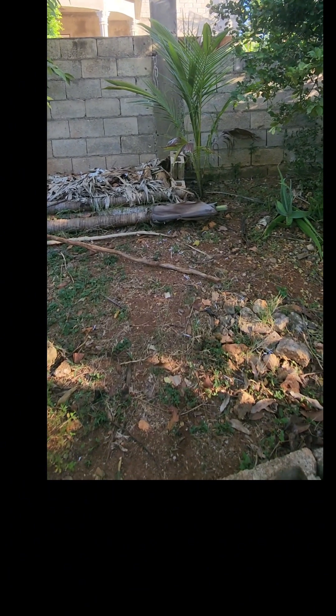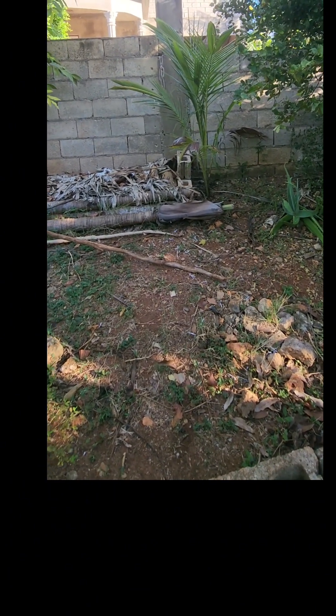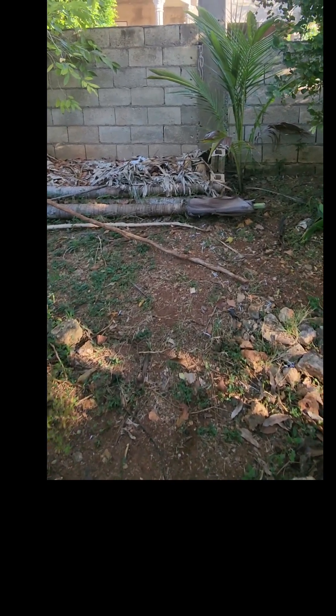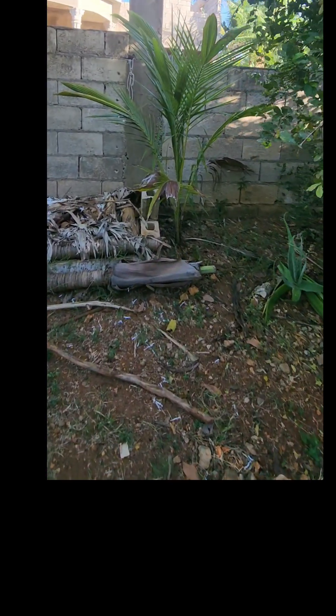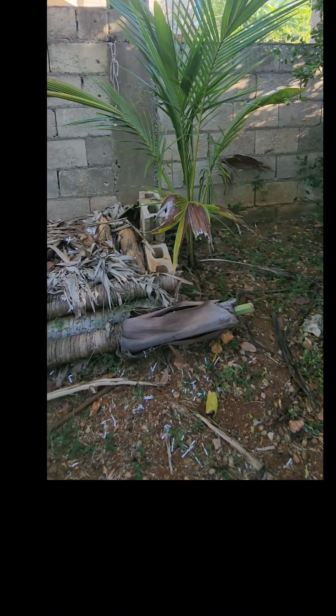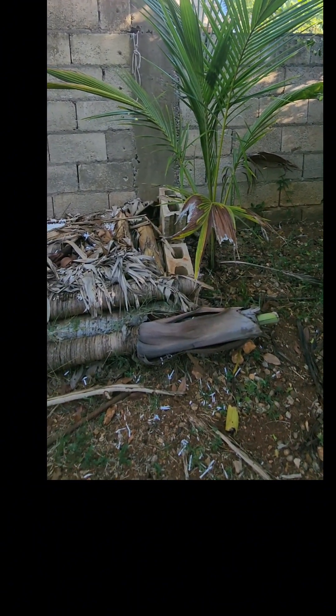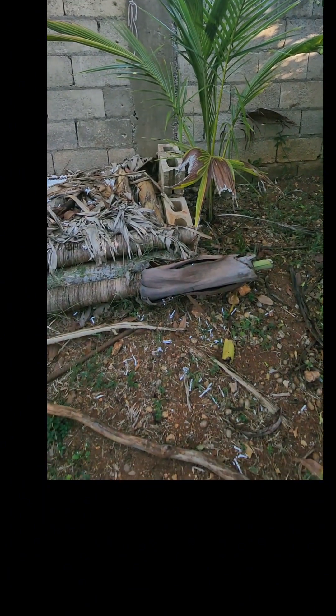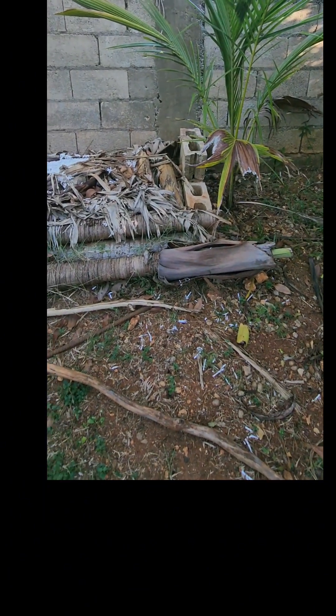The next tree I have growing here is this coconut tree. I love coconuts, I love jelly. This tree struggled a bit because when my neighbor's wall was being built it got damaged, and the person who was building the wall gifted me a coconut tree as a replacement. I'll show you that one in a little bit — it's here in the garden.